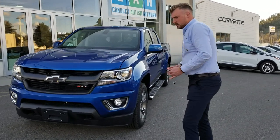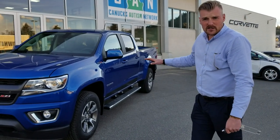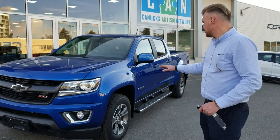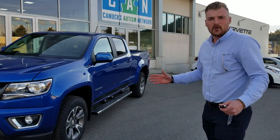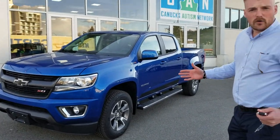This truck happens to be the Kinetic Blue. This one is currently the one I've shown you as a diesel. I know you're looking for the V6 and I've got one incoming just like this in a short box. The reason I pulled this truck in is because it's got the color that you want and it's a fully loaded truck.